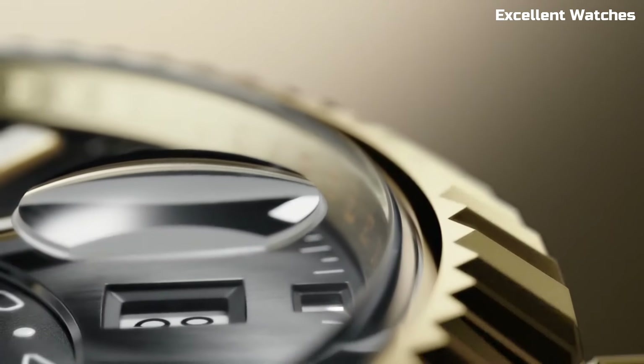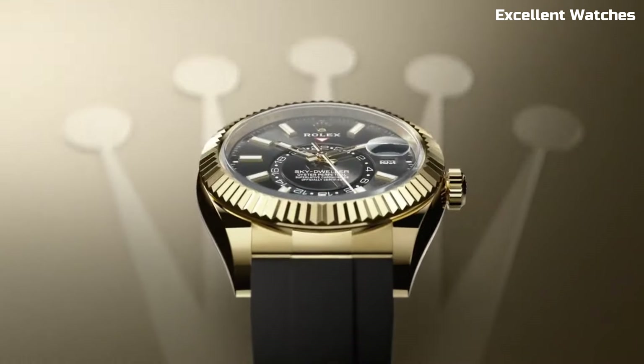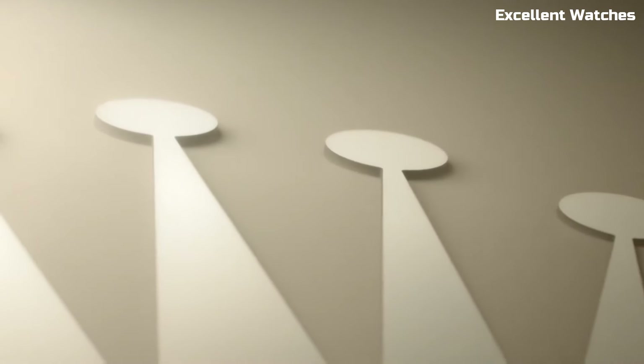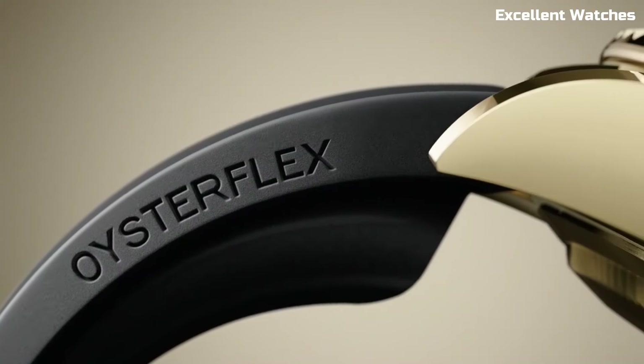Its bold design, including the signature fluted bezel, is a symbol of status and sophistication. Whether you're navigating different timezones or attending an upscale event, the Rolex Sky-Dweller is the ultimate companion for the modern jetsetter.